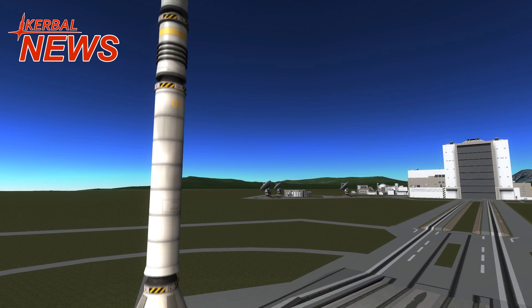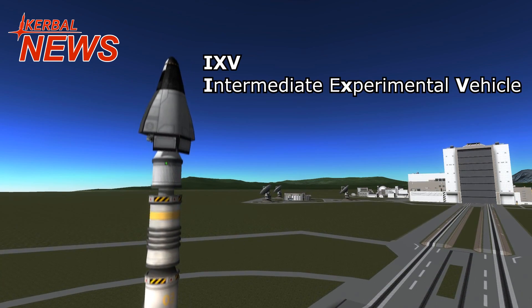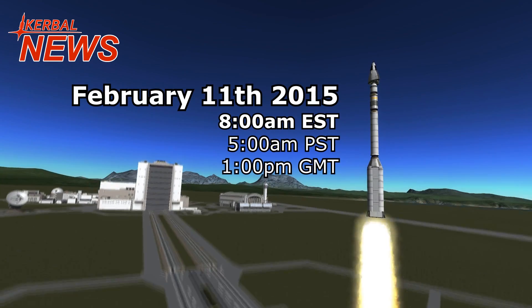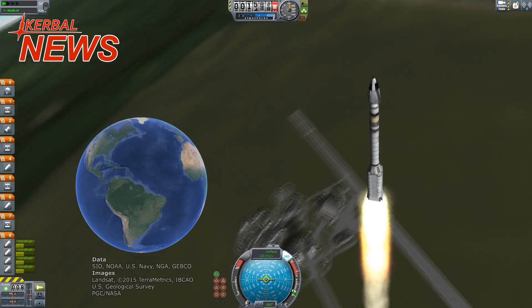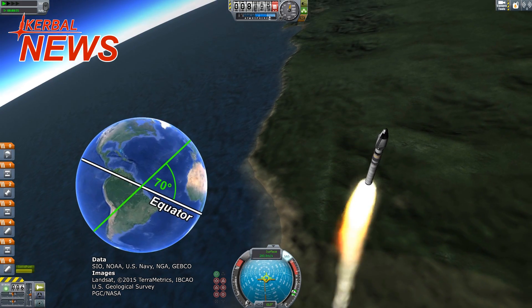Hey guys, this is Kerbal Essences and welcome to Kerbal News featuring iXV, ESA's Intermediate Experimental Vehicle. The iXV will launch tomorrow using a Vega rocket from Kourou in French Guiana, which lies on the South American East Coast. The rocket will head for an inclination of 70 degrees.